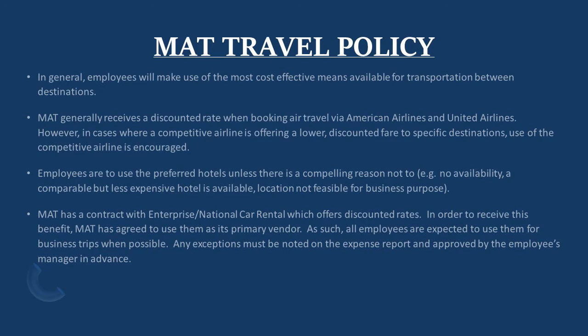Employees are to use the preferred hotels unless there is a compelling reason not to, and that would include no availability, a comparable but less expensive hotel is available, or a location is not feasible for business purposes.